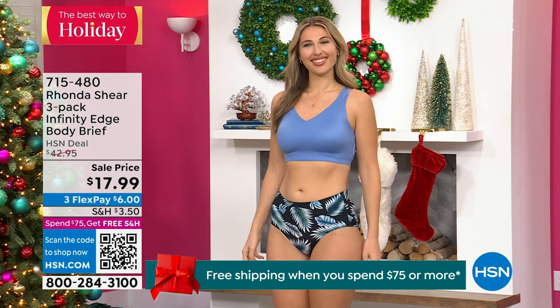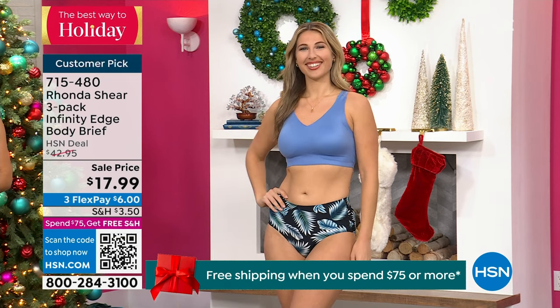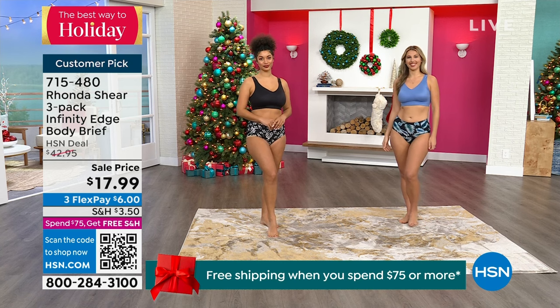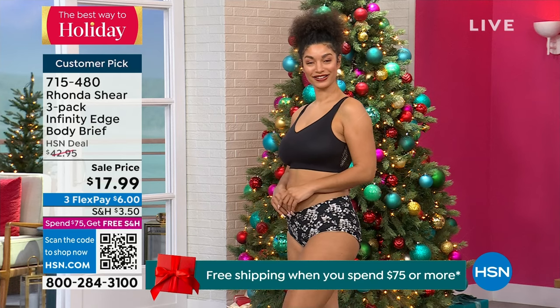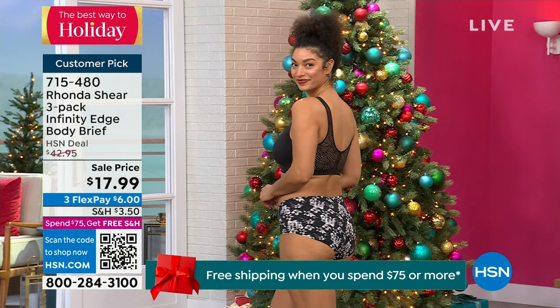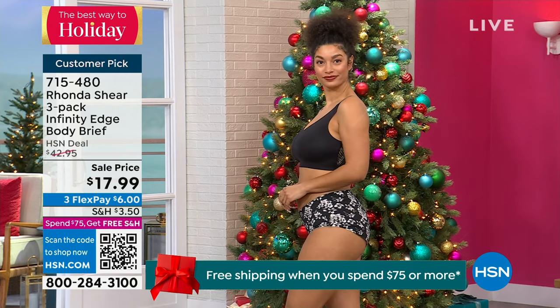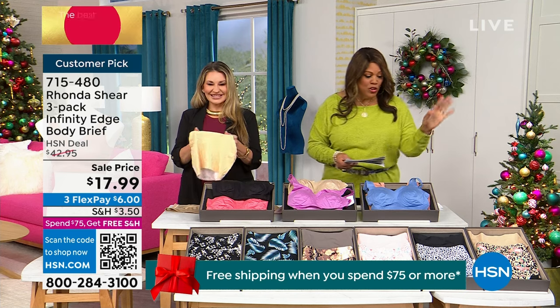I want to sit here for a minute because it is a customer pick. If I tell you, we always have to get rid of underwear — they get discolored, they get worn out and stretched out, get rid of them. You don't want those big granny panties. You want panties that fit you and that are beautiful.